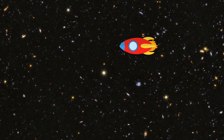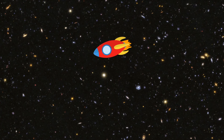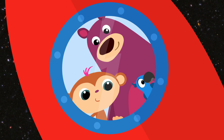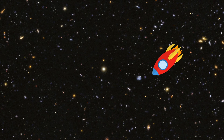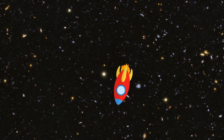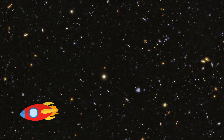Shall we go back to Earth, then? Yes! Then I can make a rocket! But we'll come back to space soon, won't we, Bugs? Yes, of course. We'll come back again soon. Bye-bye! Goodbye. Bye, space. See you soon.